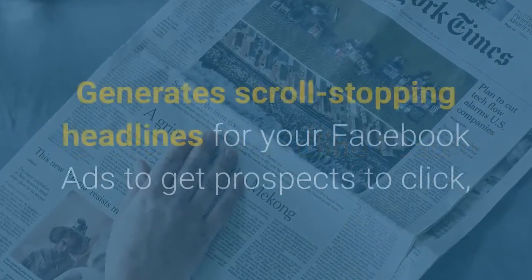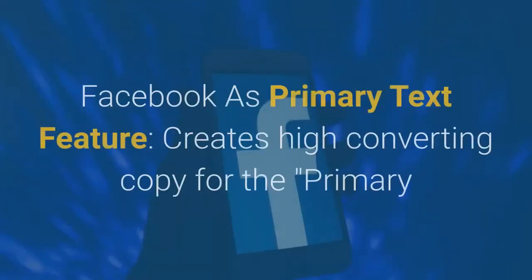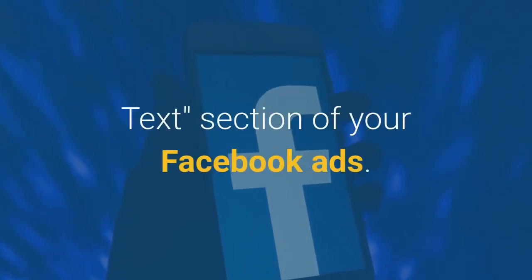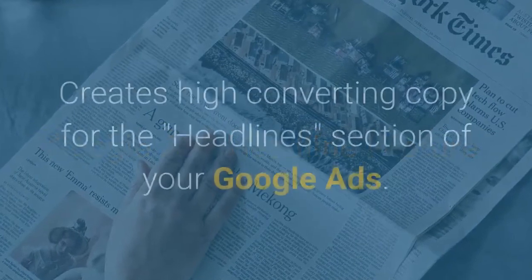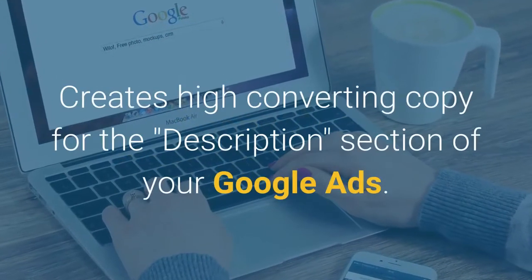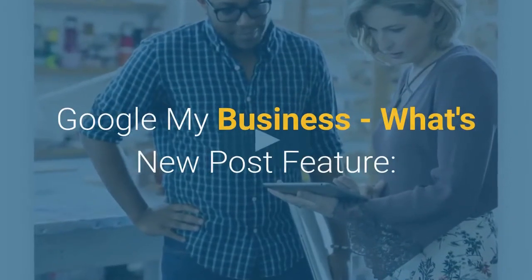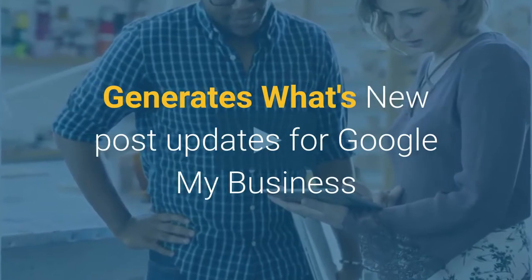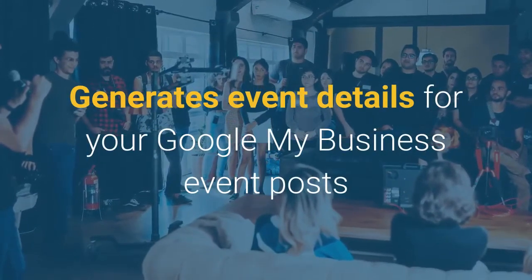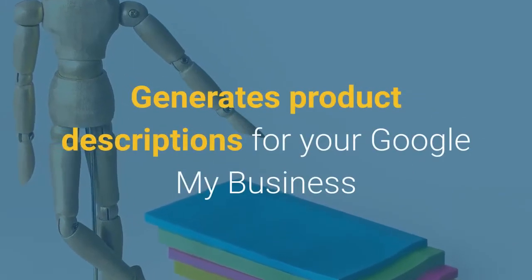The Facebook Ad Headline feature generates scroll-stopping headlines for your Facebook ads to get prospects to click and ultimately buy. The Facebook Ad Primary Text feature creates high converting copy for the Primary Text section of your Facebook ads. The Google Ads Headline feature creates high converting copy for the Headlines section of your Google Ads. The Google Ads Description feature creates high converting copy for the Description section of your Google Ads. Google My Business features include a What's New Post feature, an Event Post feature for event details, and a Product Description feature.